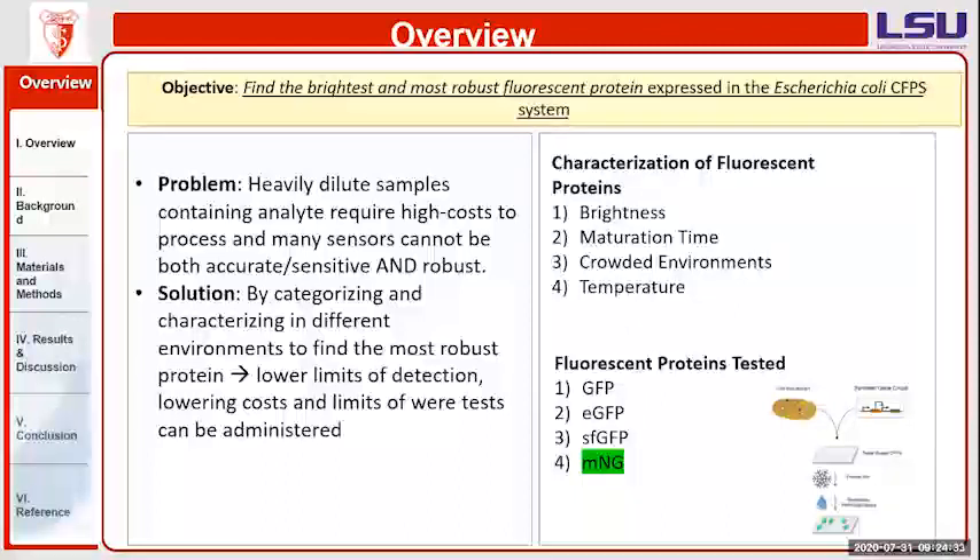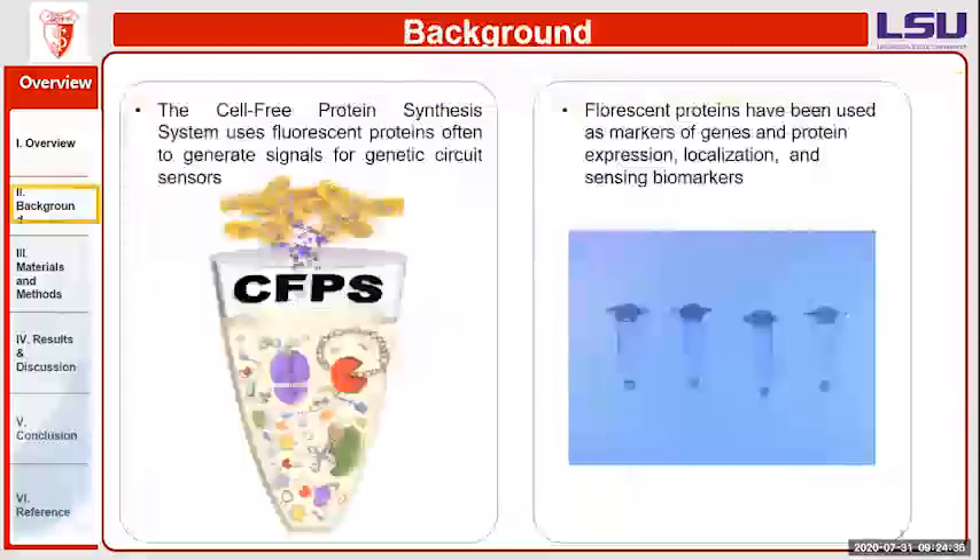The cell-free protein synthesis system, also known as CFPS, is a new type of powerful platform used for high-yielding protein production and genetic circuit characterization. It is also an in vitro platform optimal for sensing because, since it's cell-free, it doesn't need to focus on cell production or microbial growth and can instead put its focus entirely on the growth of the fluorescent proteins of interest.